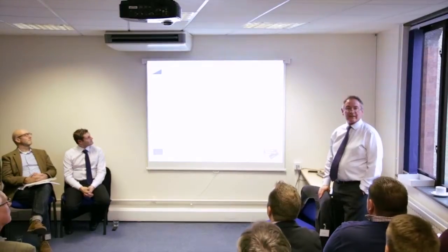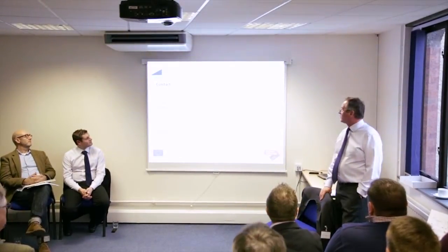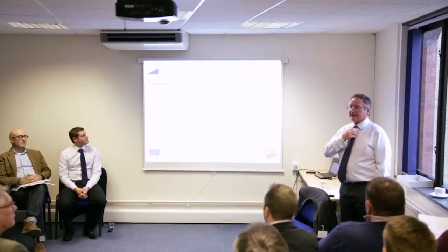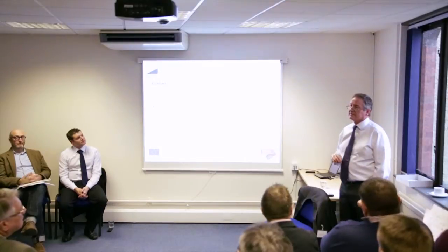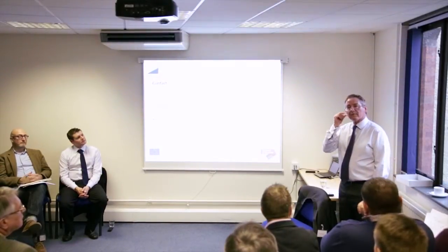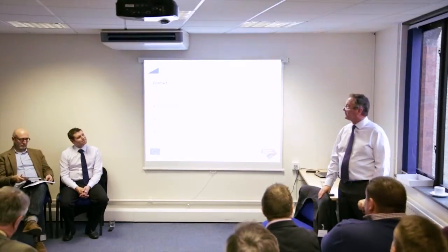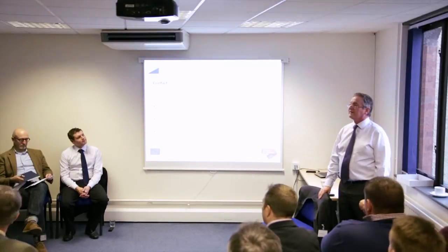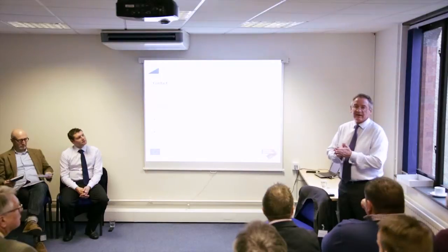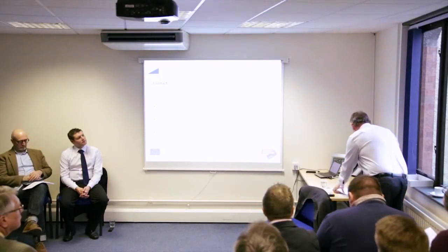So that's a quick canter through - hopefully there are a few things there that some of you might not have been aware of. As I say, all of those schemes I've had clients who have utilised them. We've basically set the scene and we're now going to kick off with some questions and answers.